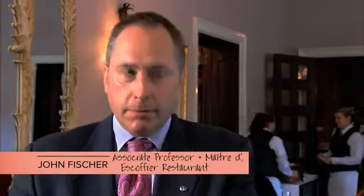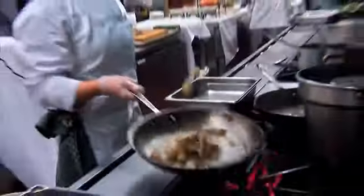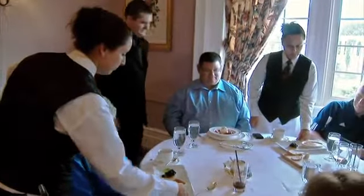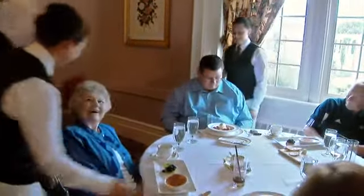I am with John Fisher, associate professor and maître d' of the Escoffier restaurant at the CIA. The CIA is obviously linked to chefs and it's all about food. However, the service is very important. The students, almost all of them, come here to learn how to cook because they think they're going to be cooking. And what has happened quite a few times is students, once they've hit the restaurants and they start working in the dining rooms, they'll come to the front of the house instructors and say, "I think I like this better."